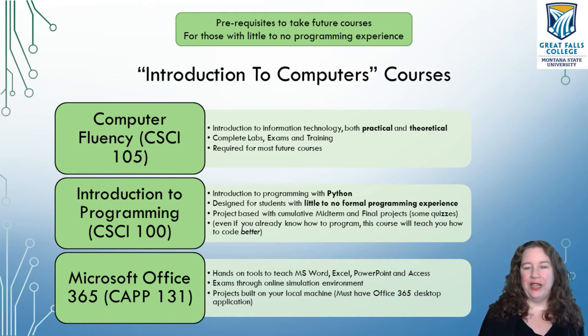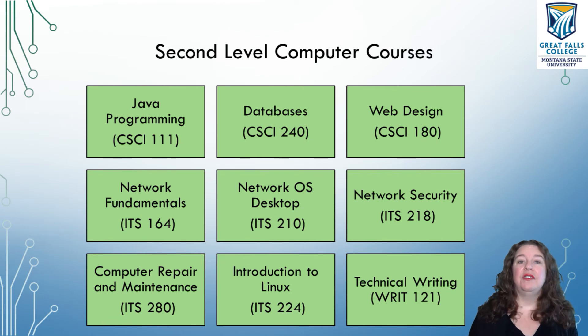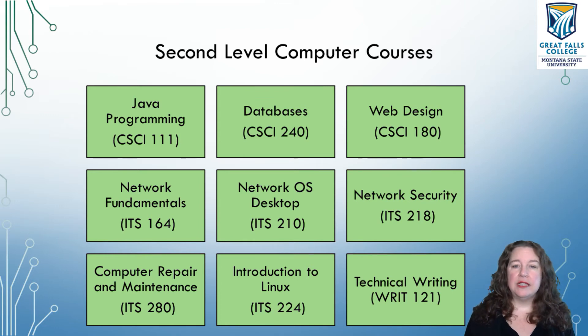After you take these, we can move on to secondary courses. This is a short list of secondary courses — usually ones you'd take in your first year or two. We teach courses in Java, programming, databases, web design, networks fundamentals, understanding how networks work and how cabling works, network OS and operating systems, desktop, security, computer maintenance and repair, Linux, and technical writing.